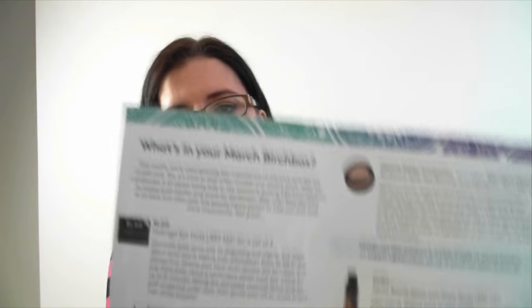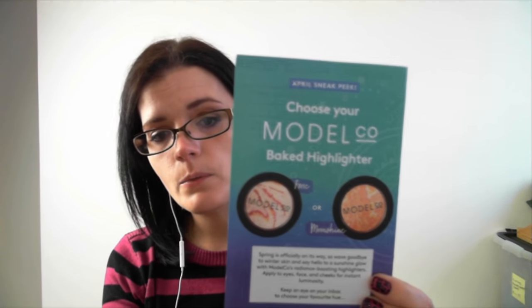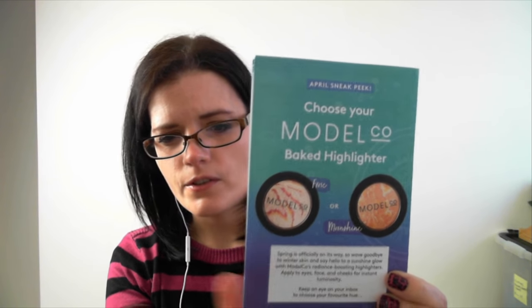They also do what they always do — they give us a little leaflet telling us about the products they've included and also giving us an idea of the actual prices if we want to go ahead and buy the full size products. On the back they've given us a choice again as to what kind of baked highlighter we want — I think I went for a rose. They've also given us a voucher: a five pound shop voucher if you spend 50 plus, a ten pound voucher if you spend 75 plus, and 25 pounds if you spend over a hundred — which is pretty cool.